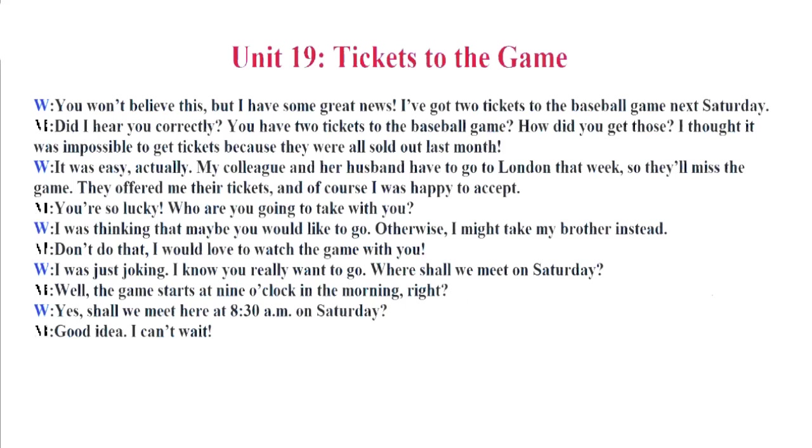You won't believe this, but I have some great news. I've got two tickets to the baseball game next Saturday. Did I hear you correctly? You have two tickets to the baseball game? How did you get those? I thought it was impossible to get tickets because they were all sold out last month. It was easy, actually. My colleague and her husband have to go to London that week, so they'll miss the game. They offered me their tickets, and of course, I was happy to accept.